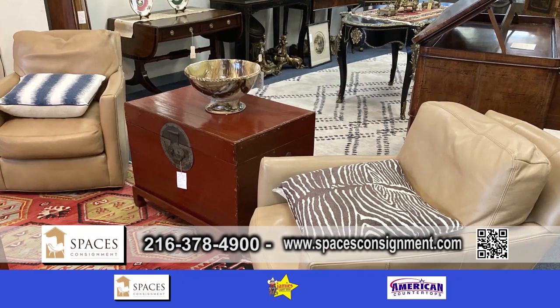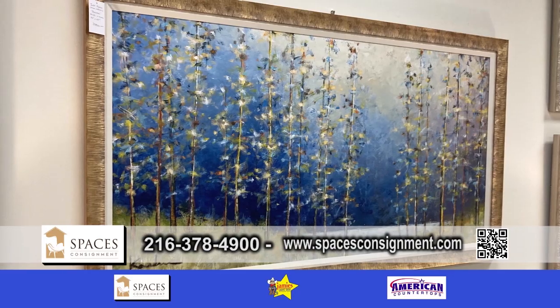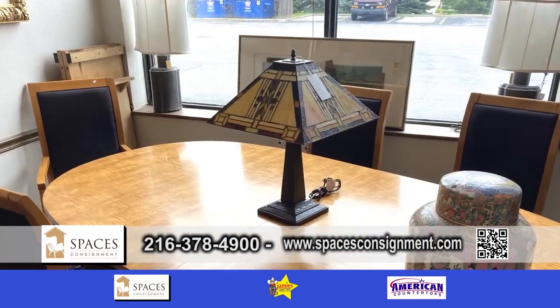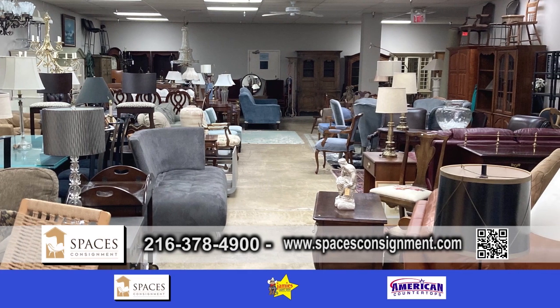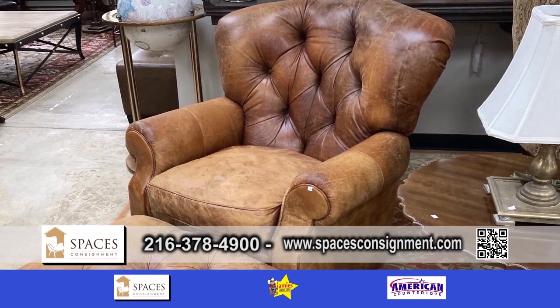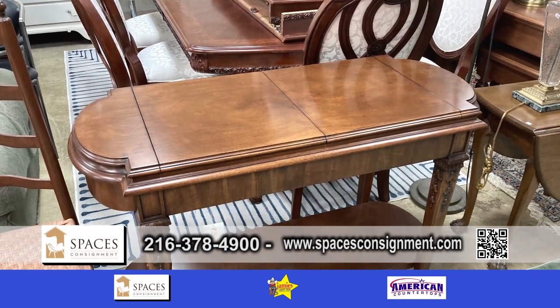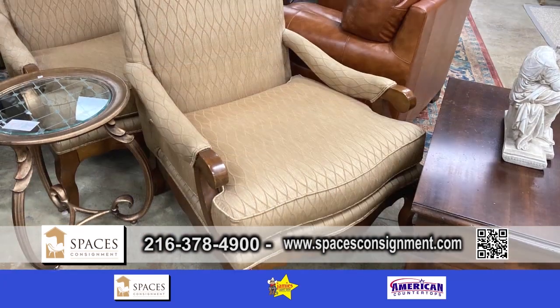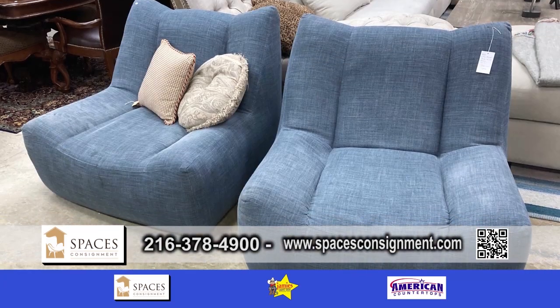As I come in every week, things are just moving so quickly and the inventory is just changing. We have a lot of beautiful inventory — paintings, tables, lamps. With the expansion in the other room, there are things on every level for everyone's budget. A lot of times people might think this is too pricey, but we actually have things from a moderate budget to a higher-end clientele.